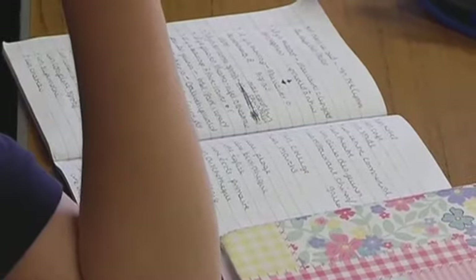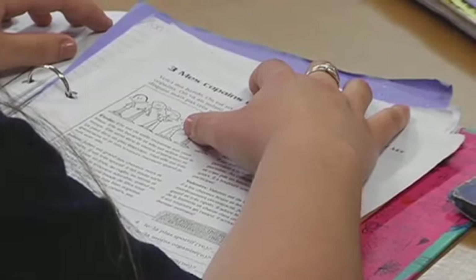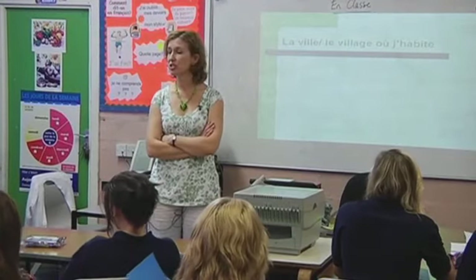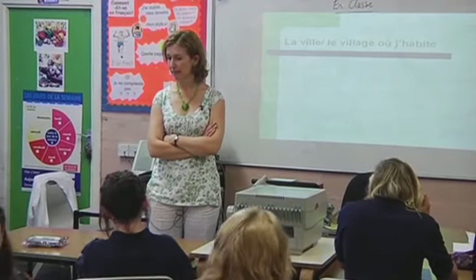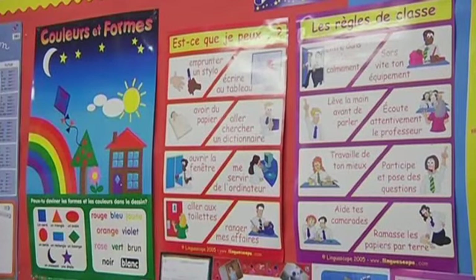Today, these students are learning how to describe their hometown. The teacher explains the language, and the students have to take notes and answer questions on worksheets. Discipline in class is quite strict — the teacher doesn't allow chatting, and the students have to obey the rules.